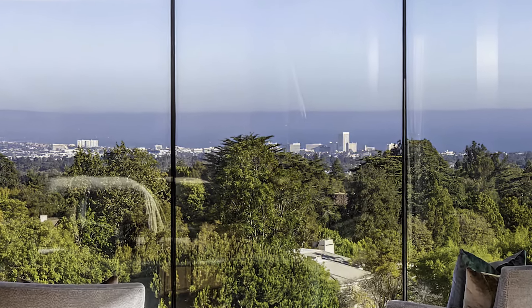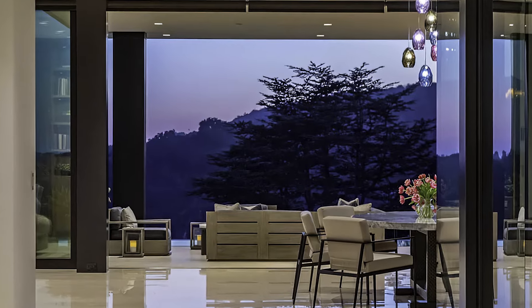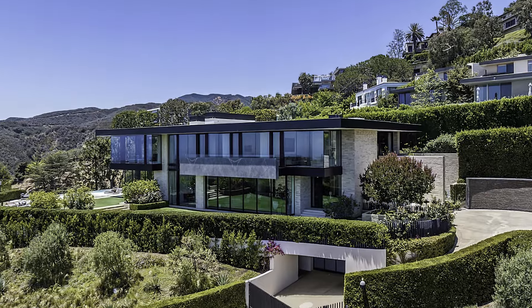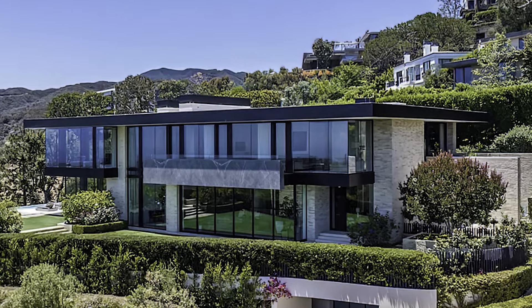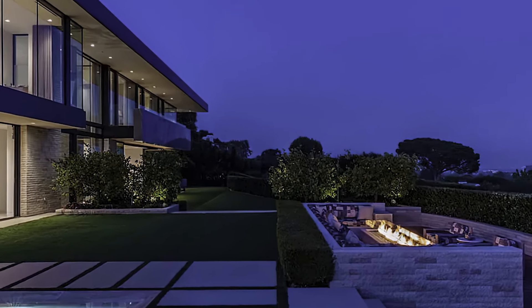The property features a large infinity-edge pool, providing a perfect spot for relaxation and enjoyment of the stunning surroundings. With eight parking spaces, including a circular driveway and a subterranean garage for four-plus cars, this residence seamlessly combines sleek design with functionality.